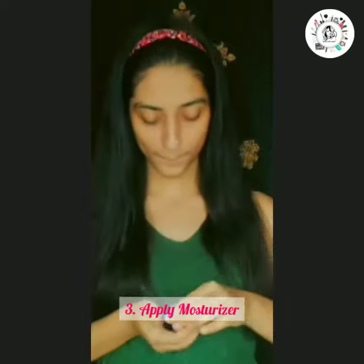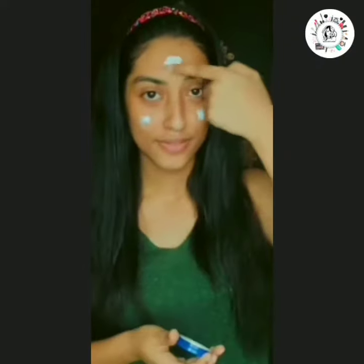Now we'll apply moisturizer. I apply Ivya cream as the night cream. This night cream is suitable for every skin type, so you can use whichever moisturizer works for you.